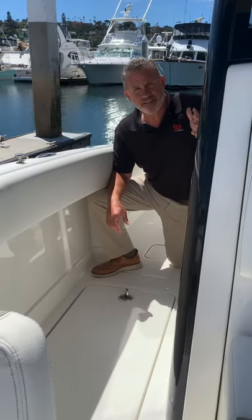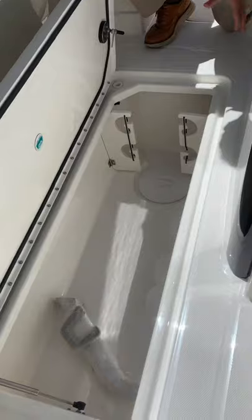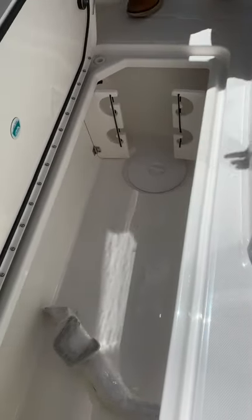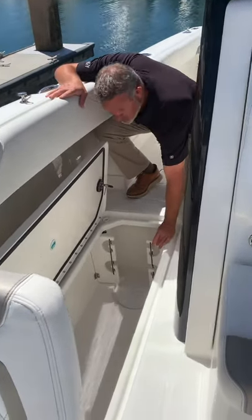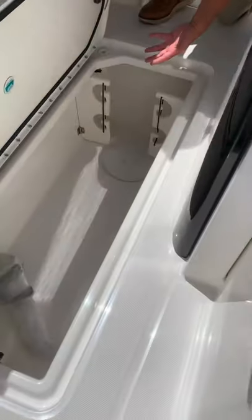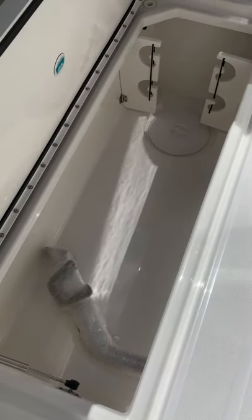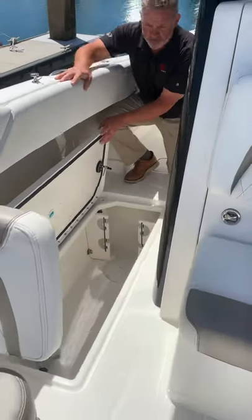So after you catch them, you've got to have a place to put them. We've got two very large fish holds with overboard discharge drainage, both on the starboard and the twin one on the port. Both of them, which is really cool, have the ability to convert — once you're not using them as a fish box or cooler — to rod storage. Going forward, there are holes in there where you can actually store your rods. Really versatile area of the boat.